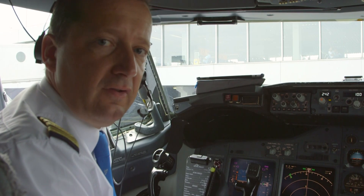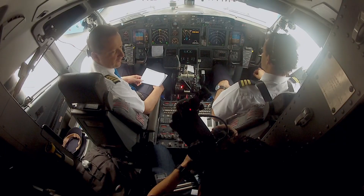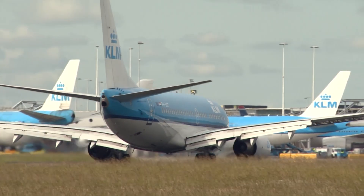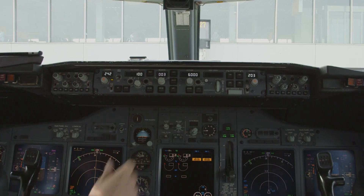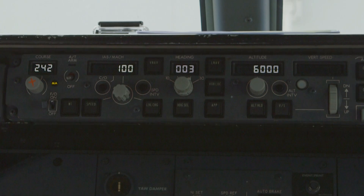There are many misconceptions about how pilots use the autopilot, and today we are going to clear those up for you. Up here we dial simple figures like speed, heading and altitude. But as you can see there are many more buttons on the mode control panel of the autopilot, and they are connected to the flight management computer.